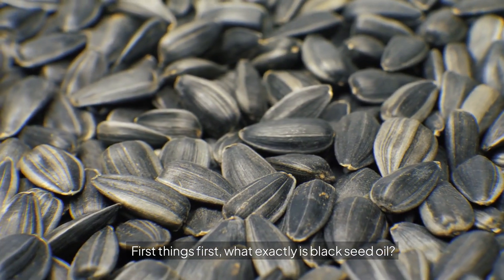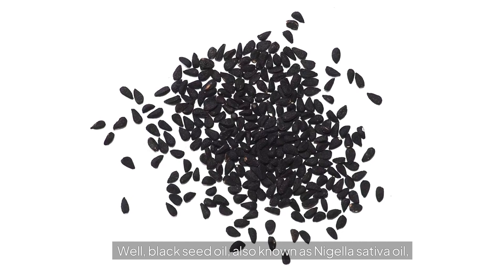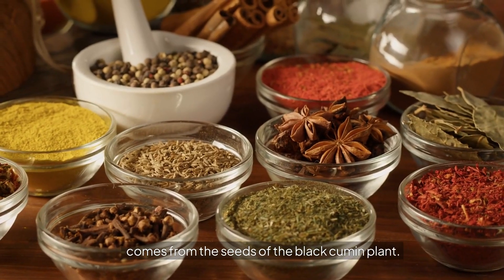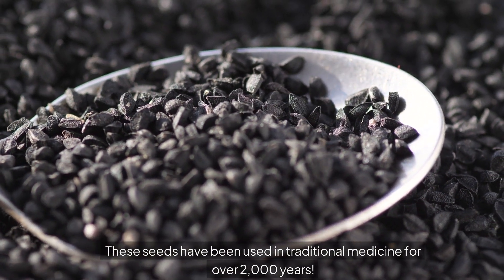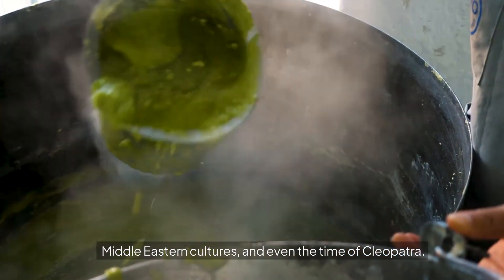First things first — what exactly is black seed oil? Black seed oil, also known as Nigella sativa oil, comes from the seeds of the black cumin plant. These seeds have been used in traditional medicine for over 2,000 years — we're talking ancient Egypt, Middle Eastern cultures, and even the time of Cleopatra.